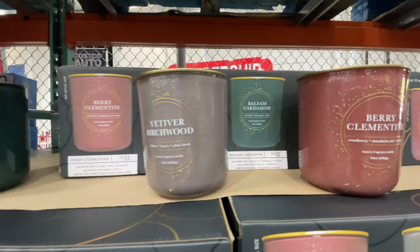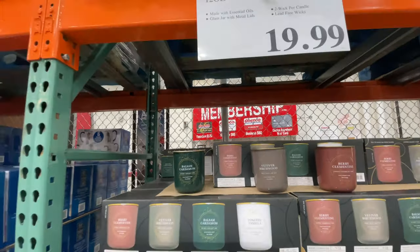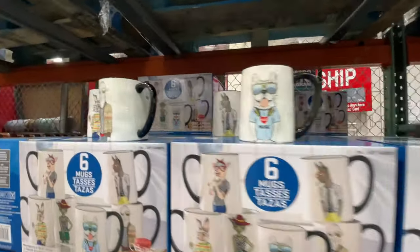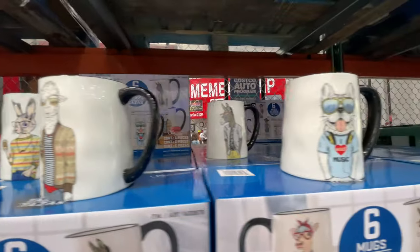Starting off, as soon as I walked in the store, the front wall to the side to the right had all the things. $20 for these candles — you get three. They were very, very nice candles, nice size too.